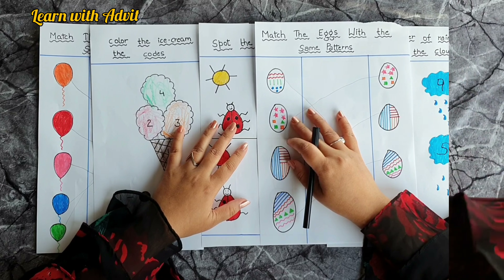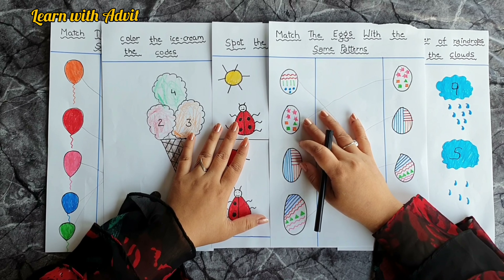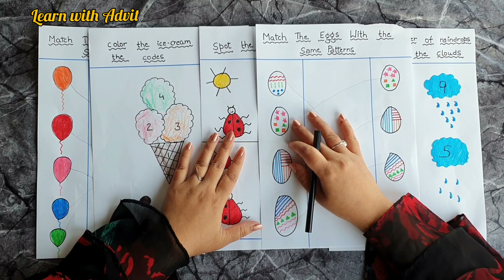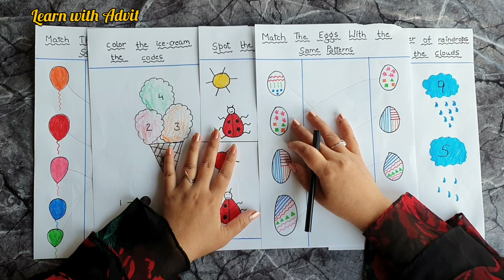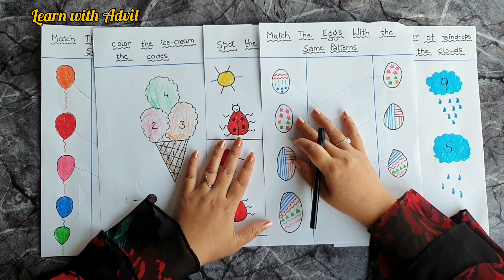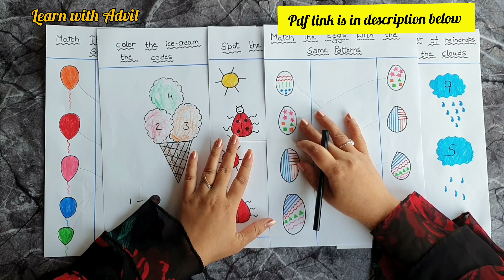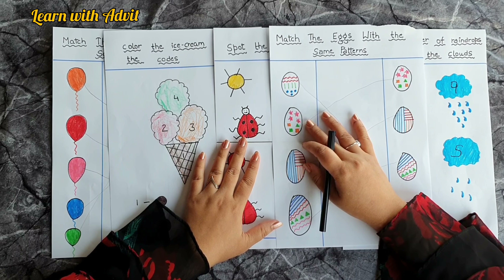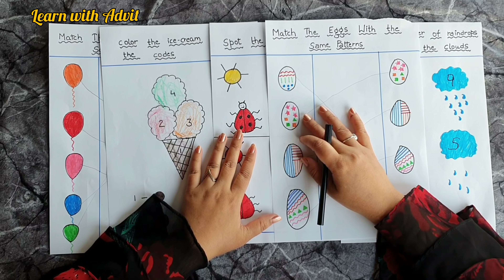I hope you liked this worksheet! I suggest please include this worksheet in your daily practice, because these are colorful and the easiest way to learn counting, patterns, and they are good for the brain and hand-eye coordination. I will provide the worksheet link in the description below. Please like, share and subscribe to our channel Learn with Advit. See you next time, bye!